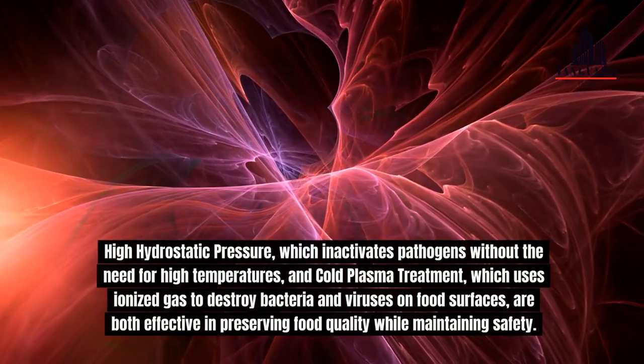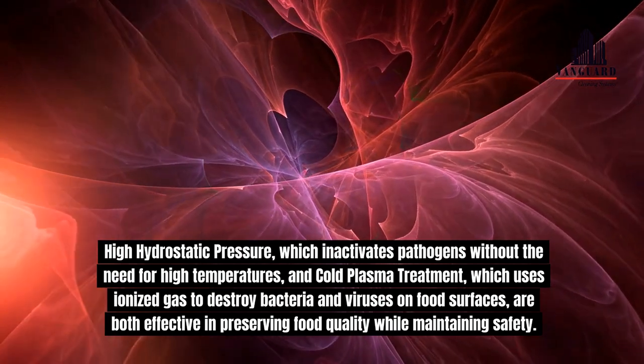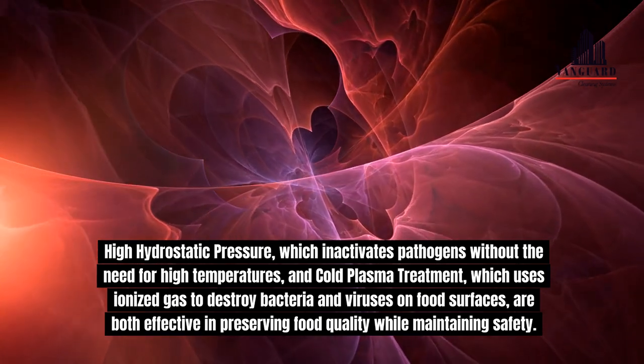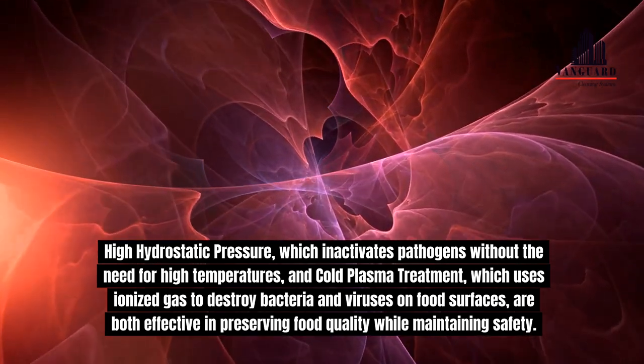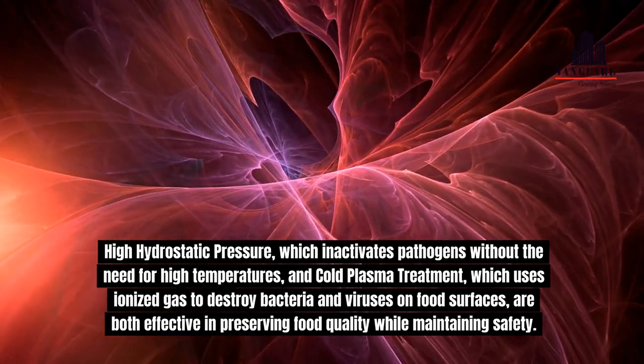High hydrostatic pressure, which inactivates pathogens without the need for high temperatures, and cold plasma treatment, which uses ionized gas to destroy bacteria and viruses on food surfaces, are both effective in preserving food quality while maintaining safety.